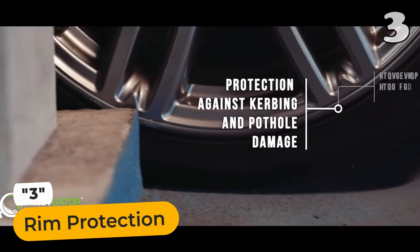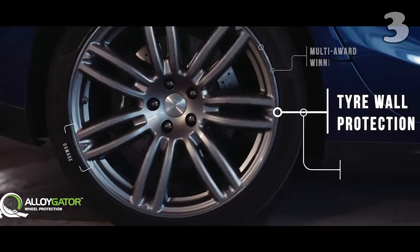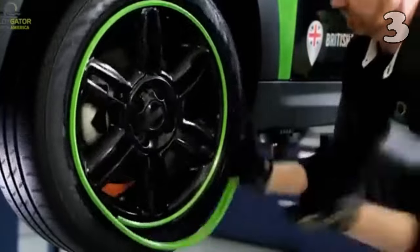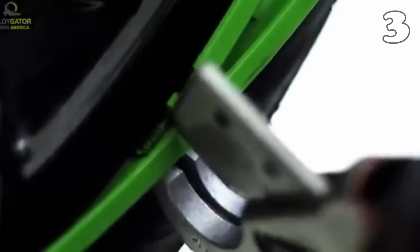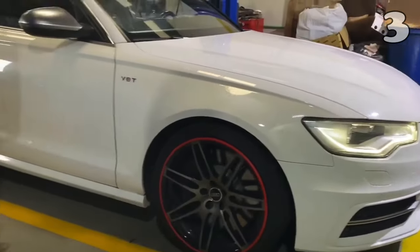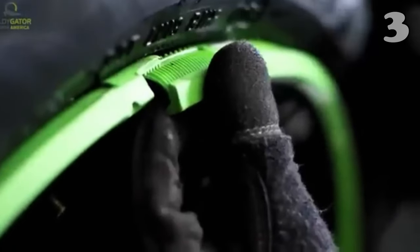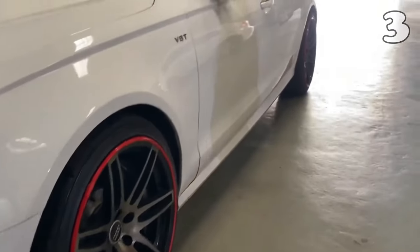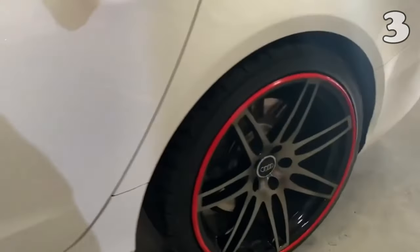Safeguard your wheels in style with the Rim Protector. This innovative product offers unmatched protection against curbing and pothole damage, ensuring your rims remain pristine. Crafted from durable materials, it acts as a shield for your tire walls, extending their lifespan and maintaining their appearance. Its easy installation means you can quickly equip your vehicle with this essential defense, adding both style and functionality. Perfect for those who cherish both looks and longevity.